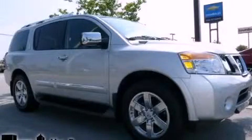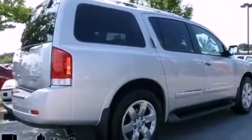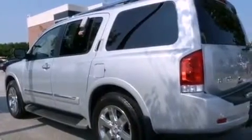This is a 2011 Nissan Armada, for when safety, size, and space are of importance. It has a 5.6-liter 8-cylinder engine and a 5-speed automatic transmission.